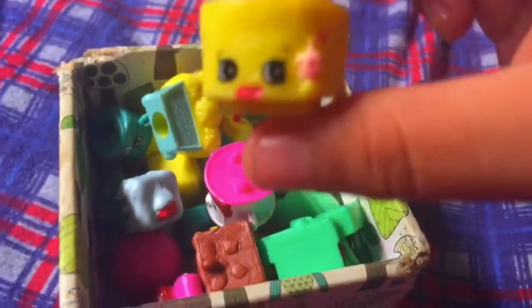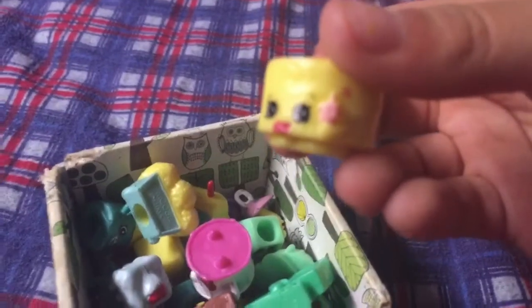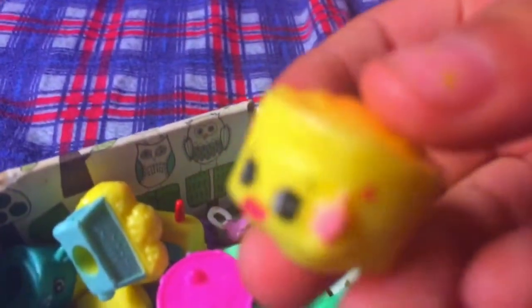So the first one we got is this fruit roll-up, and she is very ugly. The reason why she's very ugly is because they kind of messed up on her lips — if you could see, it's out of their mouth, and they did it like this.